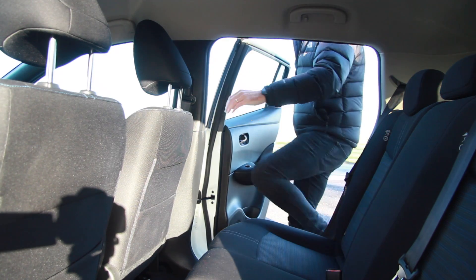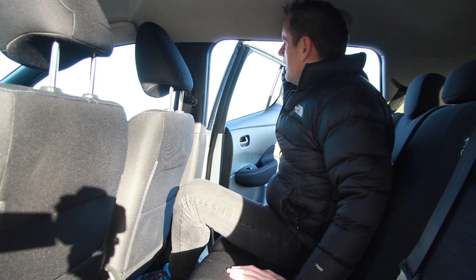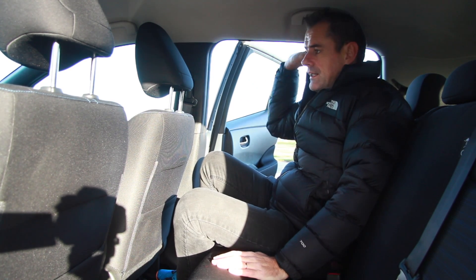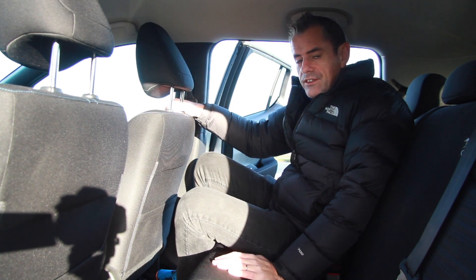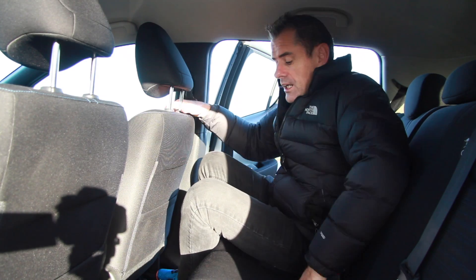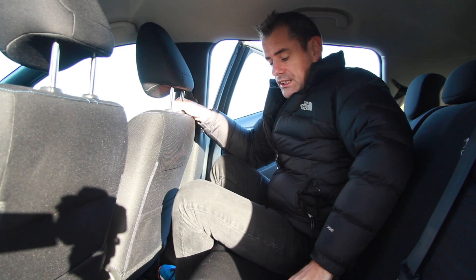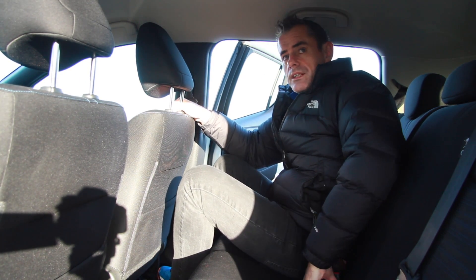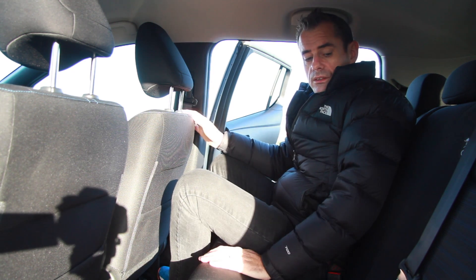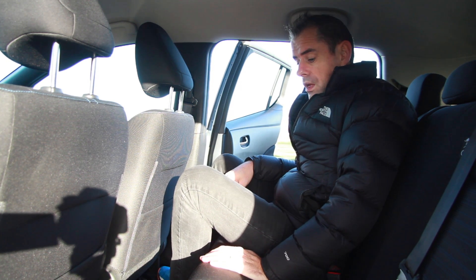Moving to the back seat — I keep hitting my head on the door frame, maybe the seat is too high or the opening is too low. The back is a fairly dreary affair. There's plenty of room, but there's nothing much back here — no vents, no USB port, no armrest. There is a ridge in the centre of the floor, presumably from the battery powertrain, so good luck sitting in the middle seat. There is a seatbelt for a middle passenger, but I wouldn't put people there. There are isofix points, electric windows, and a door pocket big enough for a bottle.